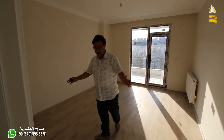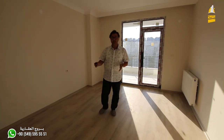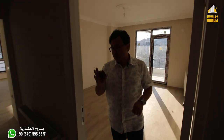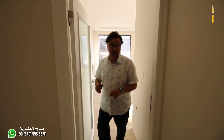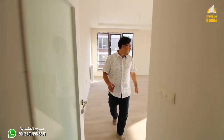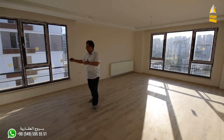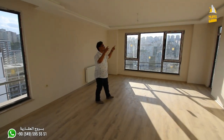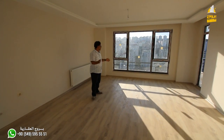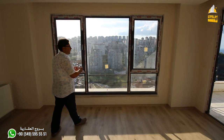These rooms have a good area. It's a perfect area for the floor, and there is also an entrance to the balcony. Let's go from this room to the hall. This hall has a large and beautiful space — I can say 5 by 7 meters — a large space. There is also a hidden LED decor.